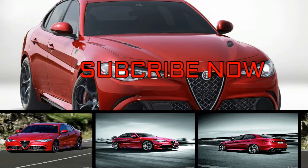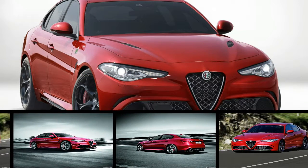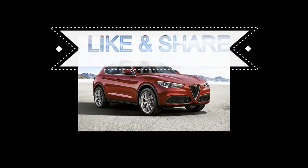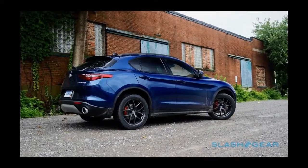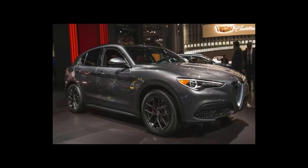Alfa Romeo's triumphant return to North America has not been without stumbles, but the Giulia is absolute proof that the legendary performance brand can deliver the goods. An athletic chassis, crooning turbocharged four-cylinder engine, available adaptive suspension, quick steering, and tenacious brakes make the Giulia a joy to drive for novices and professional drivers alike.